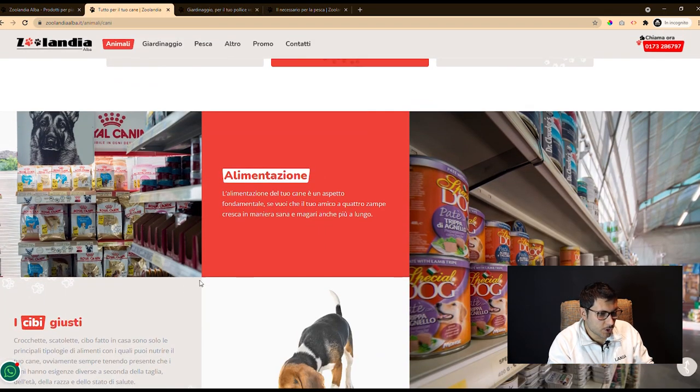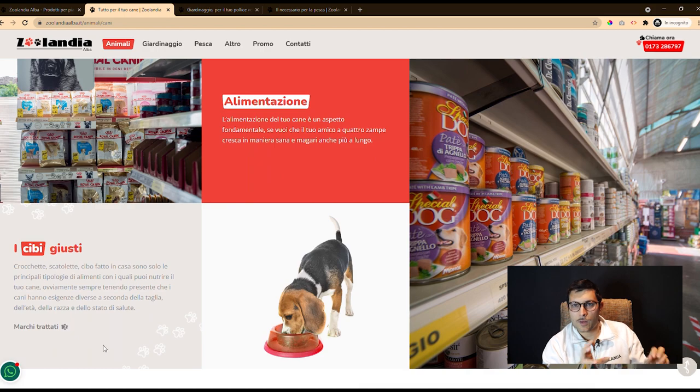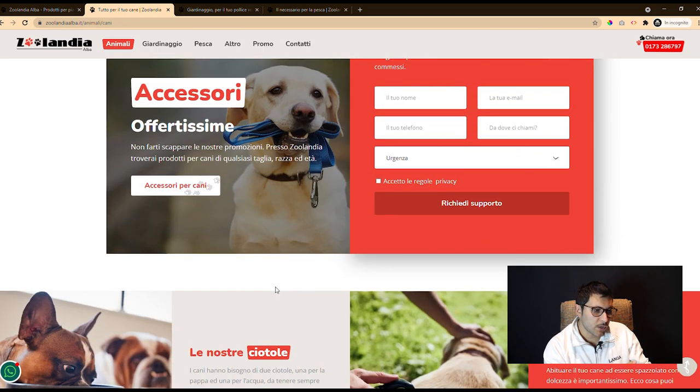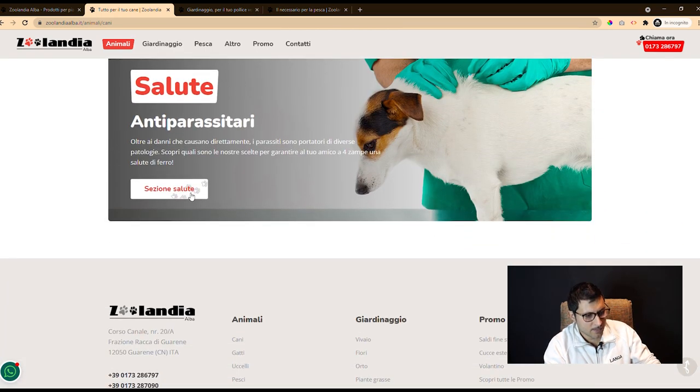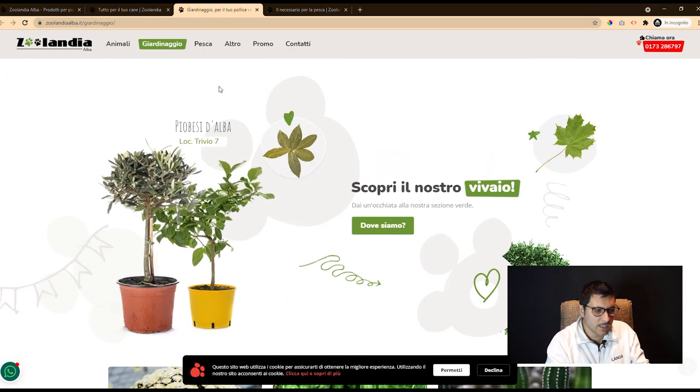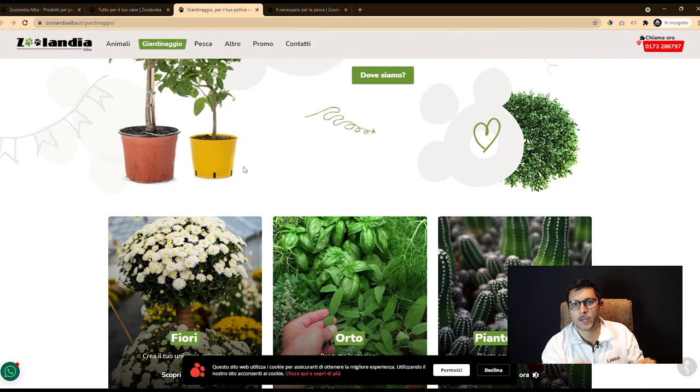The site features decorations in the shape of animal footprints, leaves, or fish. These decorations have the task of making the general atmosphere playful and light, and to guide the user in navigating between the different categories and subcategories.